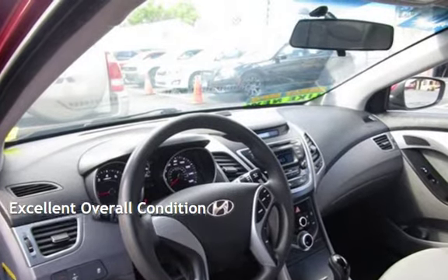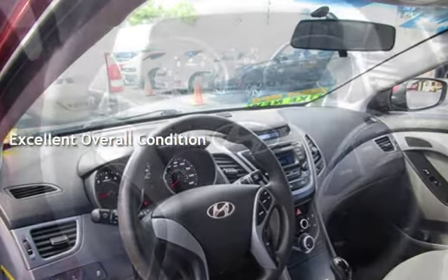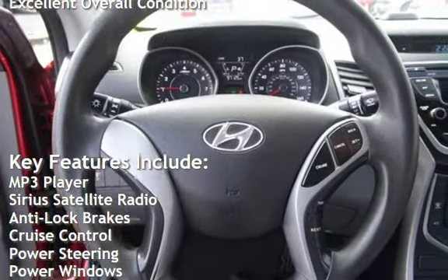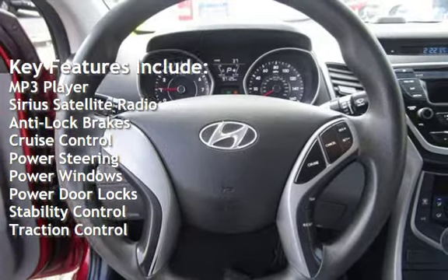This vehicle is in excellent overall condition. Key features include MP3 player, Sirius satellite radio, anti-lock brakes, and cruise control.